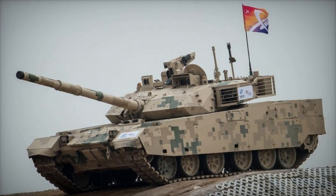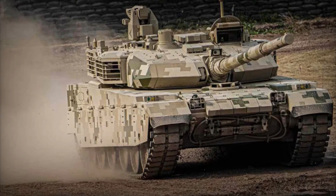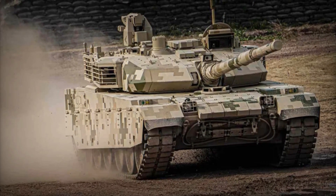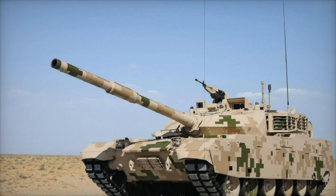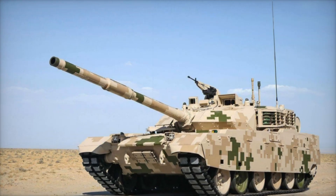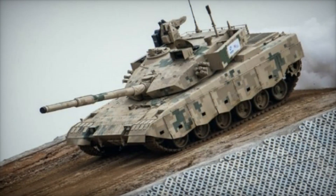Let's start with the VT4's powerful 125-millimeter smoothbore gun — the tank's main weapon, allowing it to hit targets from great distances. Imagine a shell traveling at over 1,000 meters per second, piercing through the enemy's armor. For the tank, this isn't just a task — it's its primary objective: to be precise and deadly.